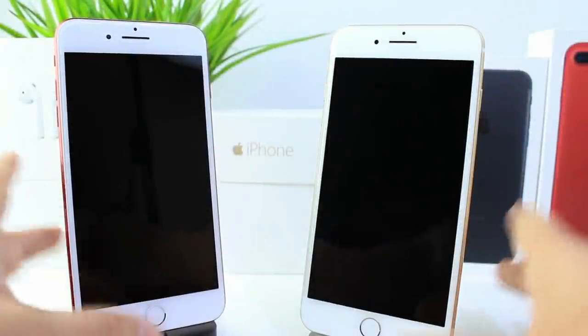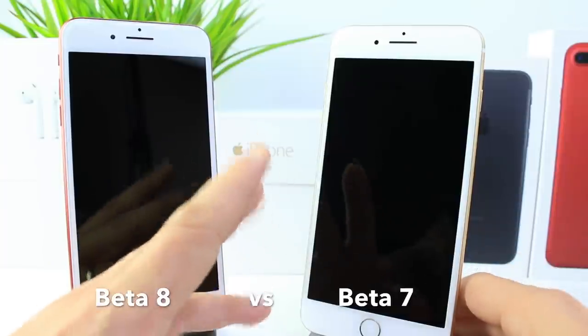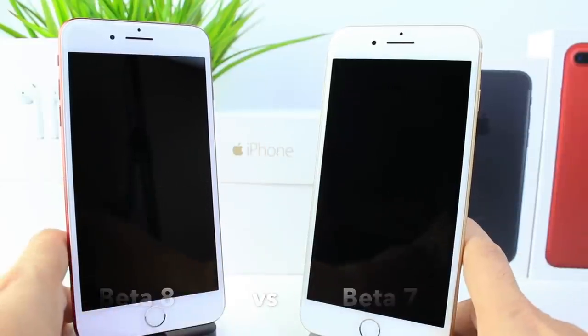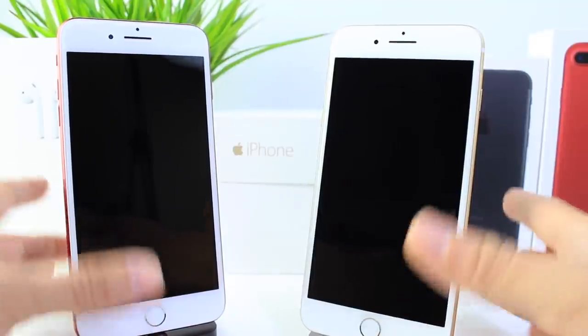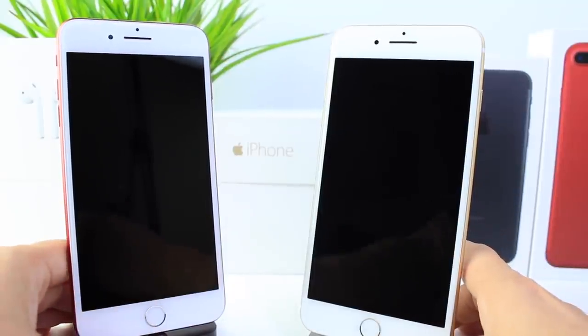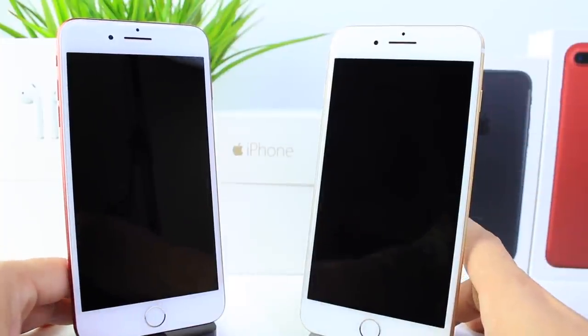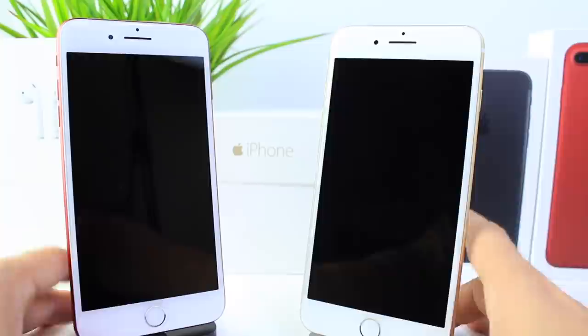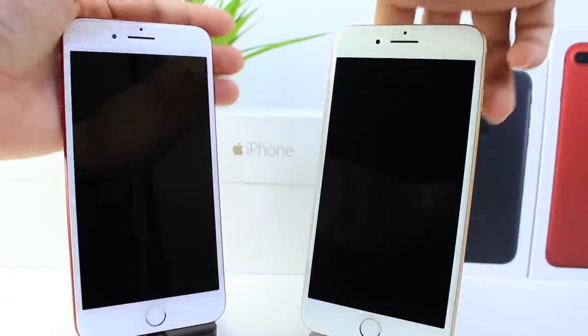Hey guys, I'm Myself here and today we're going to be comparing iOS 11 beta 8 on the left versus iOS 11 beta 7 on the right. We're going to do the standard test: the boot up, the software test, the hardware test with performance, and then the time-lapse at the end for the battery comparison. So we're going to go ahead and boot up both devices — they're both powered off — at a count of three.